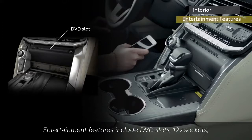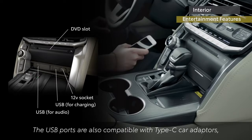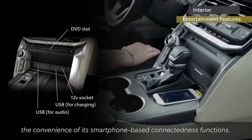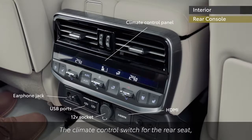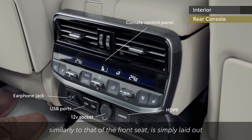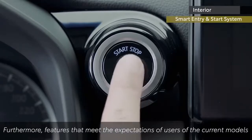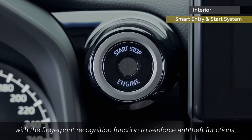Entertainment features include DVD slots, 12-volt sockets and dual USB ports for charging and audio. The USB ports are also compatible with Type-C car adapters and may be fitted with wireless charger functions. Land Cruiser has enhanced the convenience of its smartphone-based connectedness functions. Features that meet the expectations of current model users have also been improved, including start switches fitted with a fingerprint recognition function to reinforce anti-theft functions.